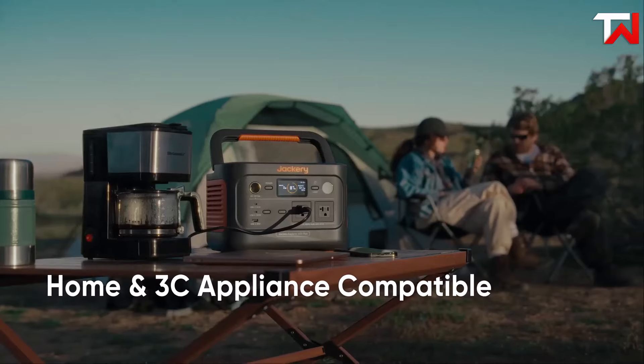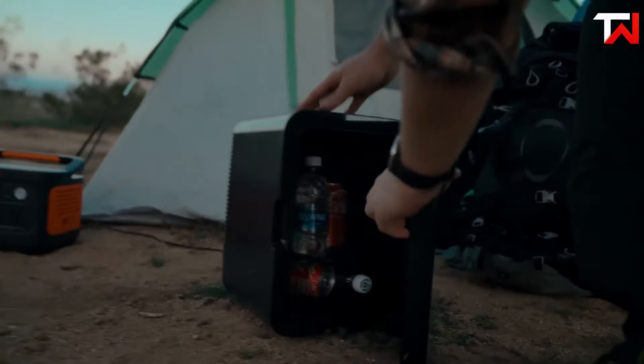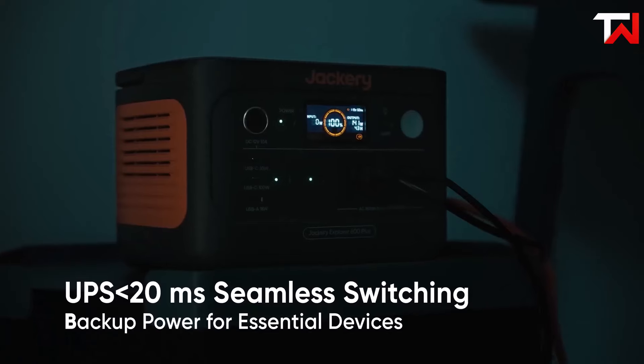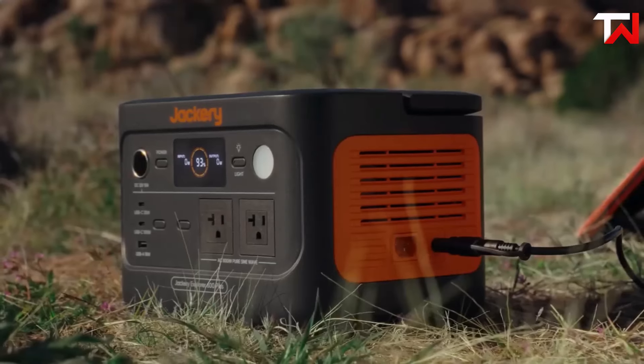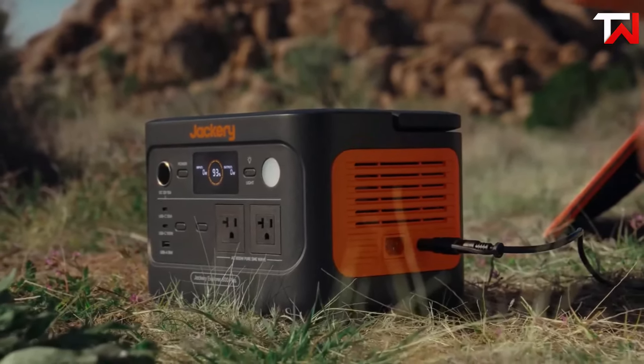Compatible with multiple Jackery power stations, it's an excellent choice for camping or emergency situations. Additionally, it includes USB-C and USB-A ports for directly charging small devices, adding extra versatility to this already reliable solar solution.